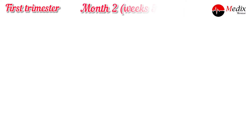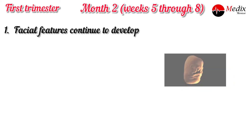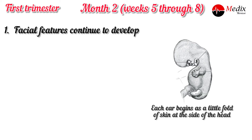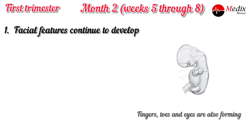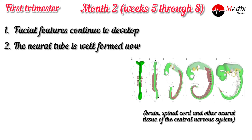The second month begins, weeks five through eight. The facial features continue to develop. Each ear begins as a little fold of skin at the side of the head. Tiny buds that eventually grow into arms and legs are forming. The fingers, toes and eyes are also forming at this stage. The neural tube is well formed now — brain, spinal cord and other neural tissues of the central nervous system.